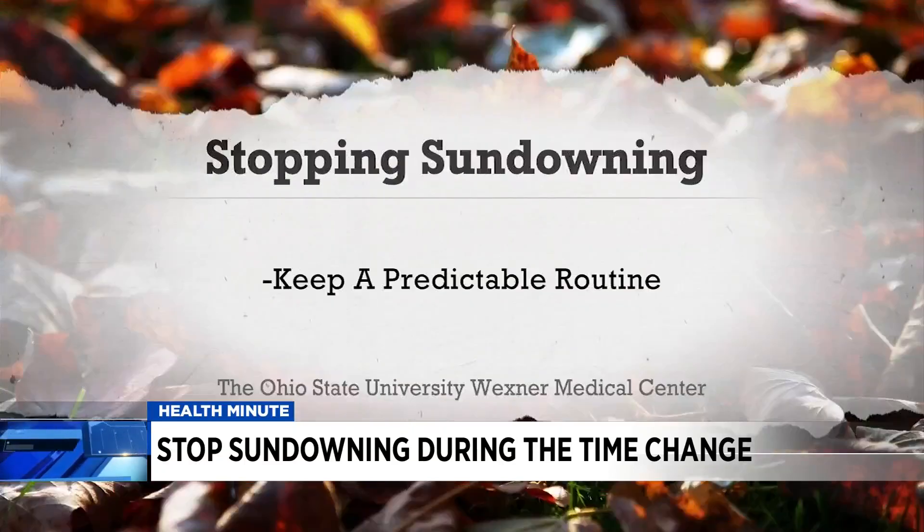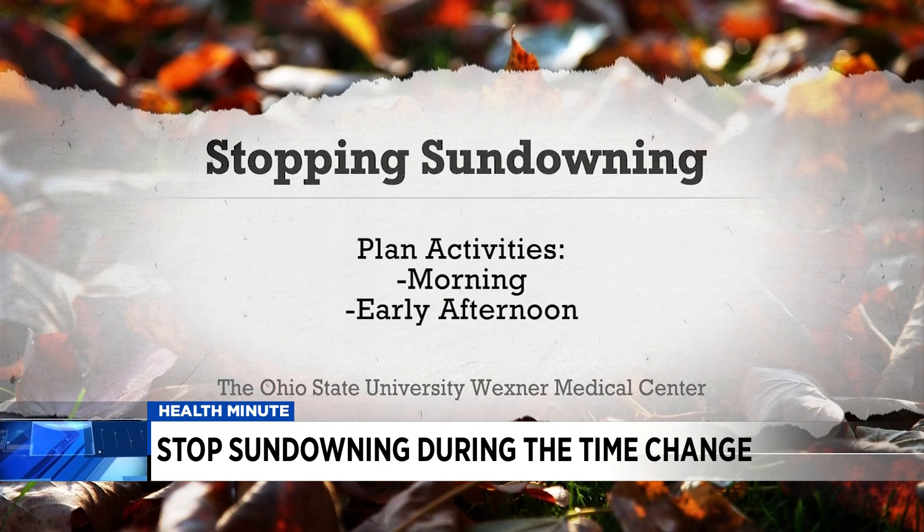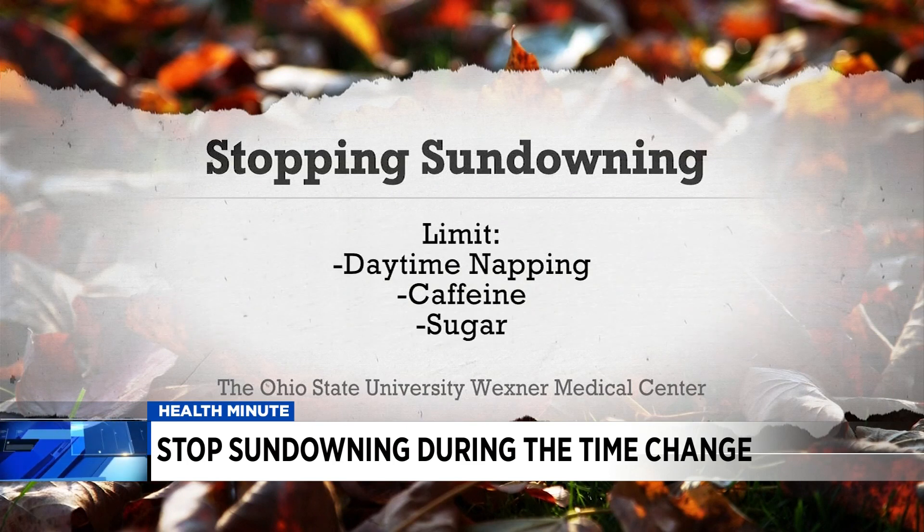There are ways caregivers can help, Shari says: keep a predictable routine — go to bed, get up, and eat at the same times each day. Plan activities during the morning and early afternoon so they'll be sleepy at night. Limit daytime napping, caffeine, and sugar.